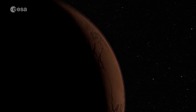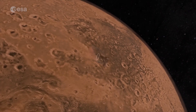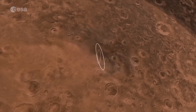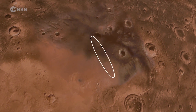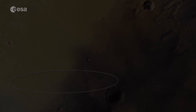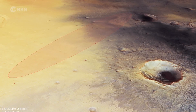The landing ellipse is in an area close to the equator, about 100 kilometres long and 15 kilometres wide. It's in the planet's Meridiani Planum region, which is relatively flat and smooth, and is well studied. NASA's Opportunity rover is on the ground, and ESA's Mars Express spacecraft has been overhead since 2003.